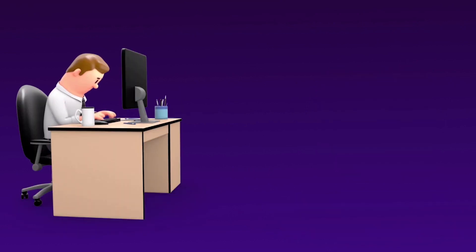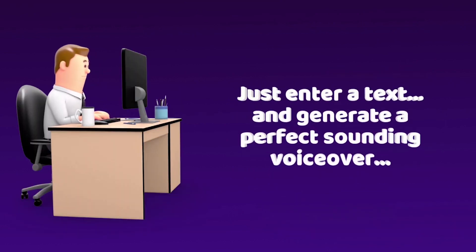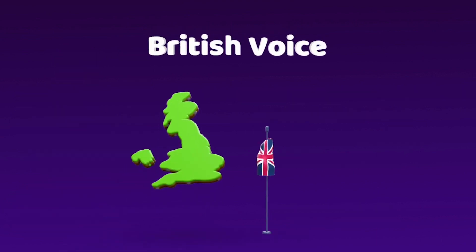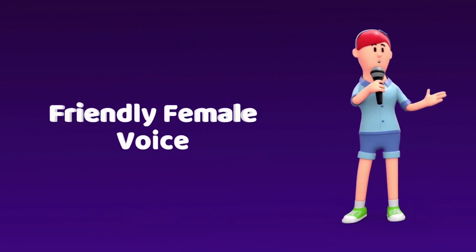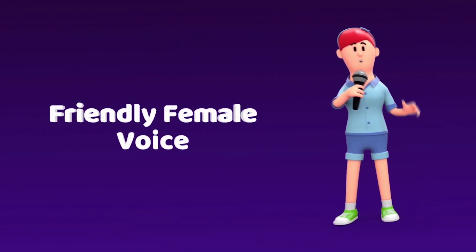How cool would it be to just enter your text and generate a perfect sounding voiceover with a voice that would sound as cool as — well, my voice? Or maybe a nice distinctive British voice like mine? Or a friendly female voice like mine? How cool would that be?